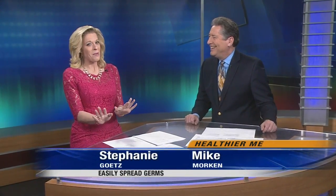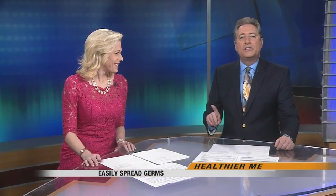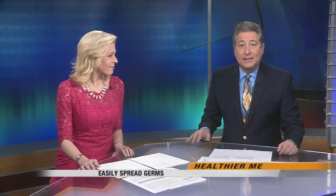Have you ever thought about just how many things you touch during an average day? Well, we're not trying to gross you out, but when it comes to spreading germs in flu season — now considered an epidemic — it's worth considering. Valley News Team's Lisa Badaue shows us at least one reason why the flu is so easily spread.